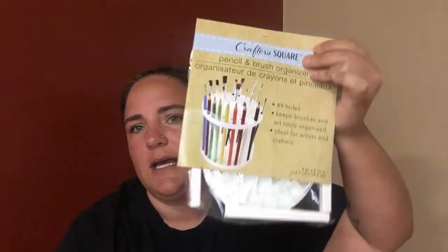Then I got another one of these pencil brush stands. This is really great — Abby has hers in her paint room with all of her paint brushes in it, so it's easy access whenever she needs them.